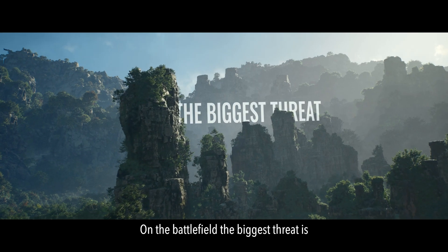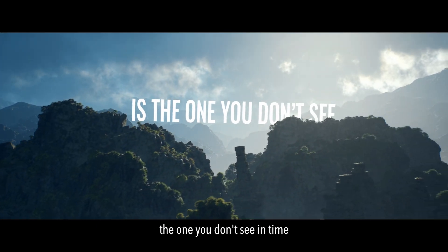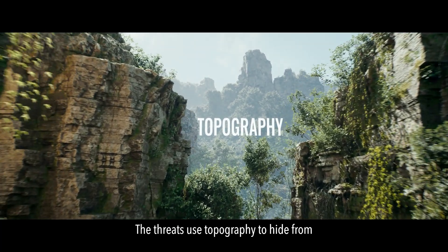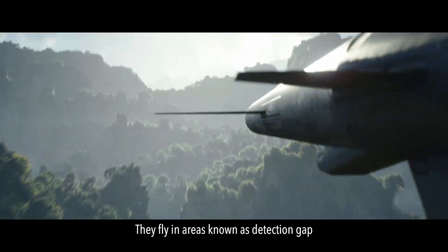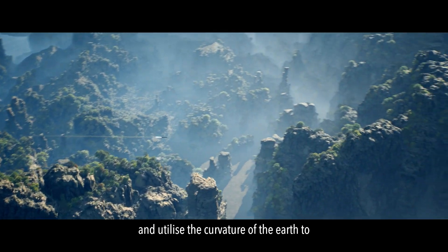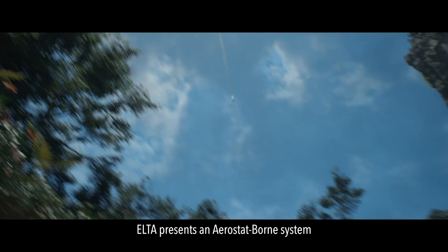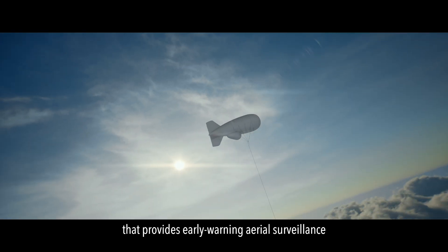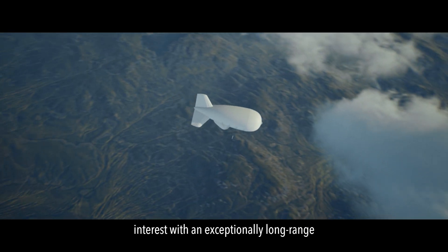On the battlefield, the biggest threat is the one you don't see in time. Threats use topography to hide from ground detection systems, flying in areas known as detection gaps and utilizing the curvature of the earth to avoid early exposure. ELTA presents an aerostat-borne system that provides early warning aerial surveillance, continuously monitoring the area of interest.